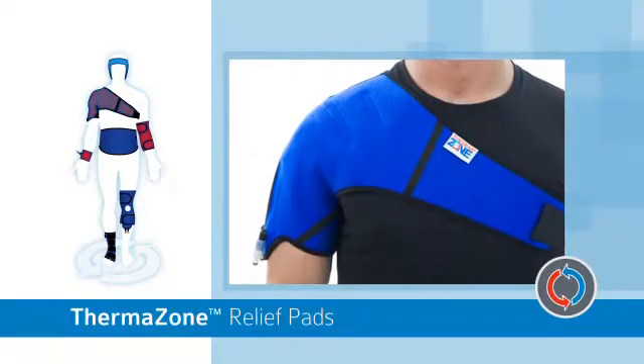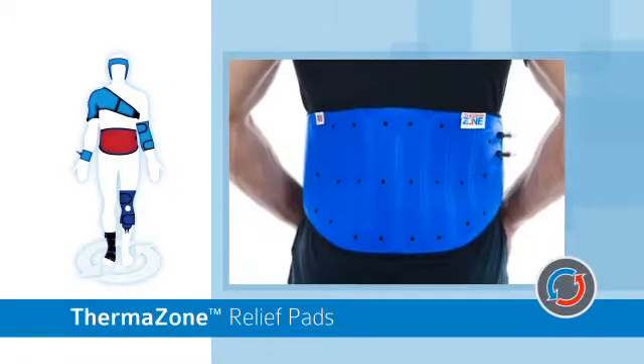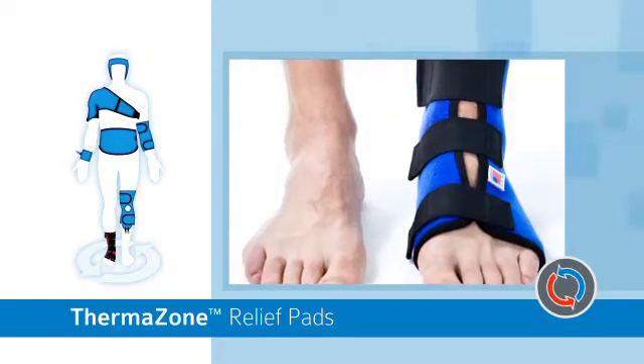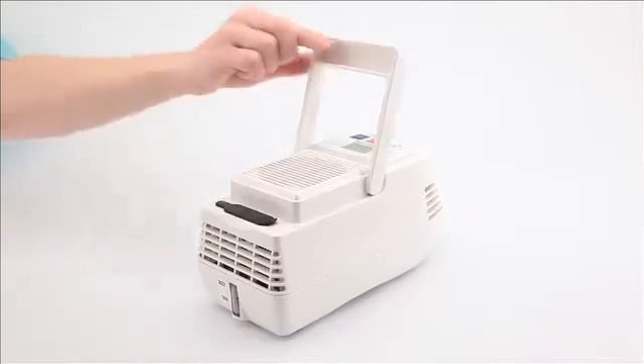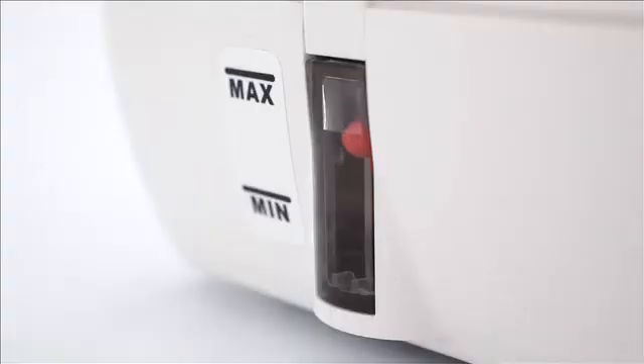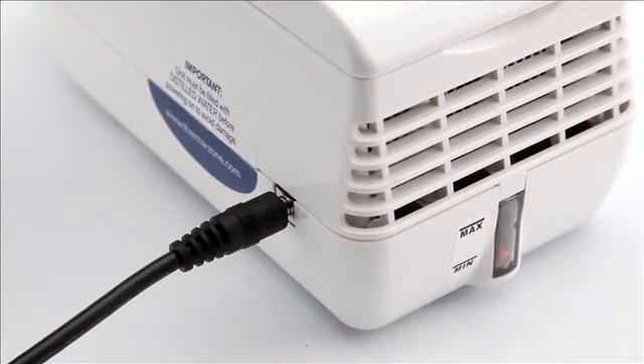ThermoZone offers highly efficient heating and cooling therapy for any part of the body. No ice, heated gel packs, or drugs needed. Just two ounces of distilled water and a power source.